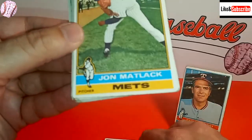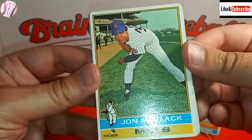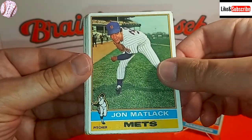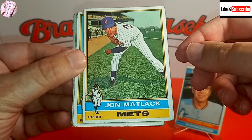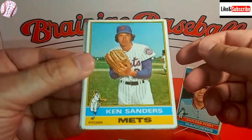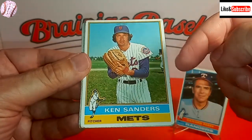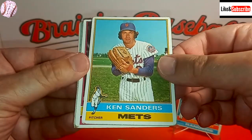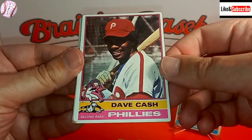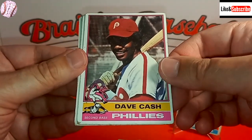John Matlack — I'm sure you're noticing that these cards are in pretty rough shape, and even the best card that I'm saving for last is in poor condition. But for $8, you cannot pass these up. Ken Sanders of the Mets. We've got Dave Cash, speedster for the Phillies.